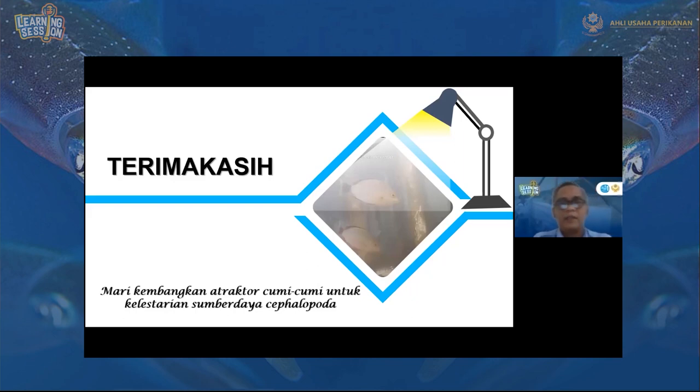Mari, akhir kata dari penutupan ini, mari kembangkan atraktor cumi-cumi untuk kelestarian sumber daya Cephalopoda. Demikian yang bisa saya sampaikan di dalam learning session saat ini. Saya ucapkan terima kasih, saya kembalikan kepada moderator.